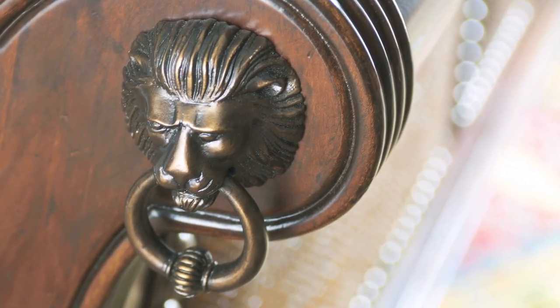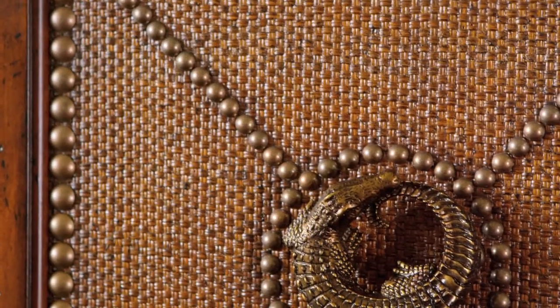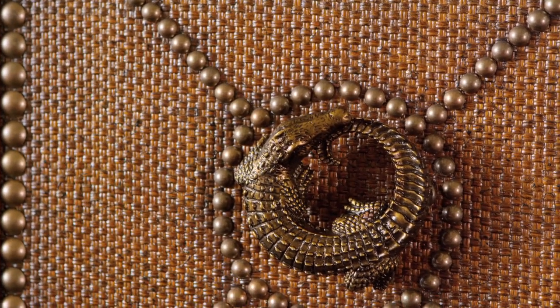Exquisite hardware with an aged brass patina was custom designed for the collection, and the signature pull — with a nod to safari — is elegantly cast in the shape of an African crocodile.